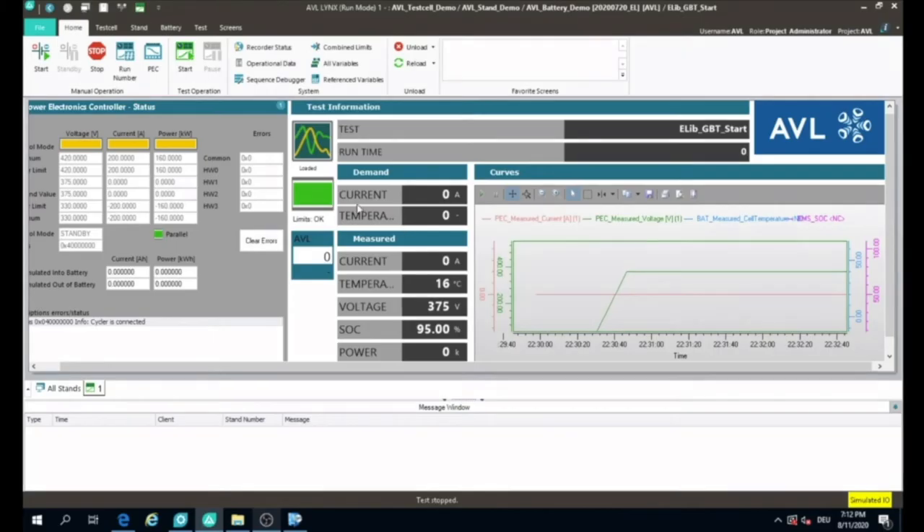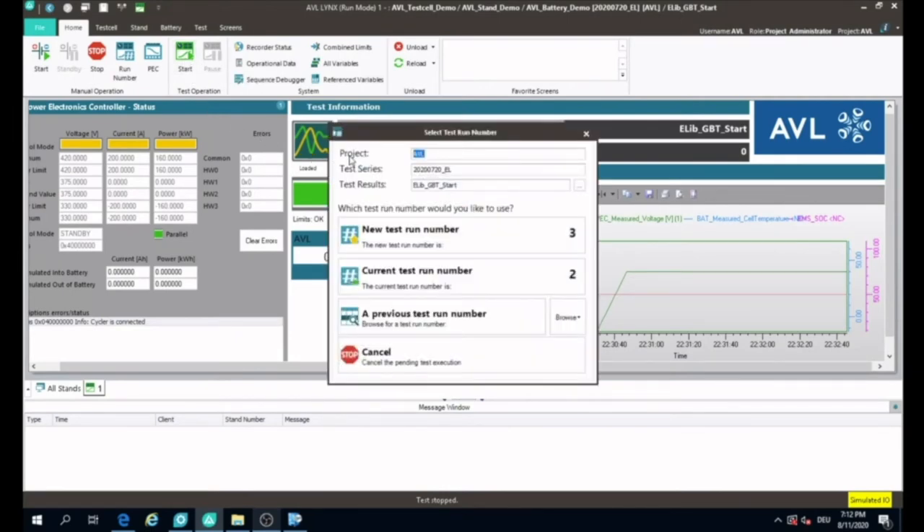To address key challenges, we developed a plug-and-play approach to e-testing: AVL's e-library. It's a package of ready-to-run global standard tests along with automated data analysis and intelligent reporting.